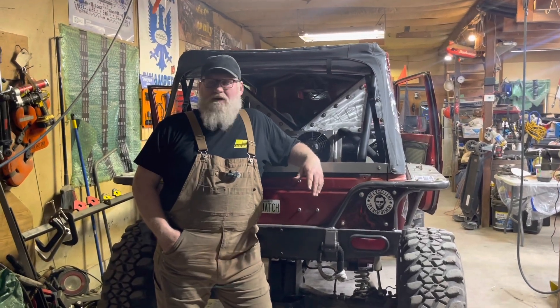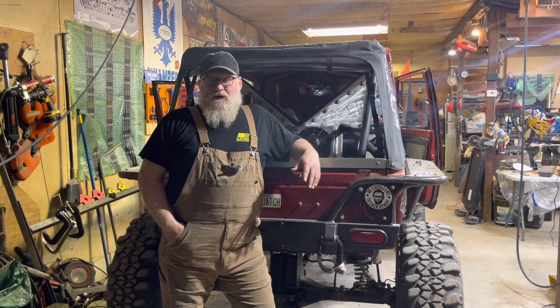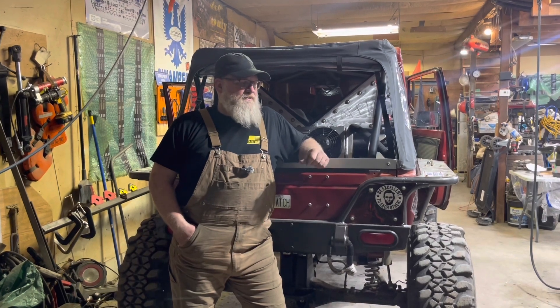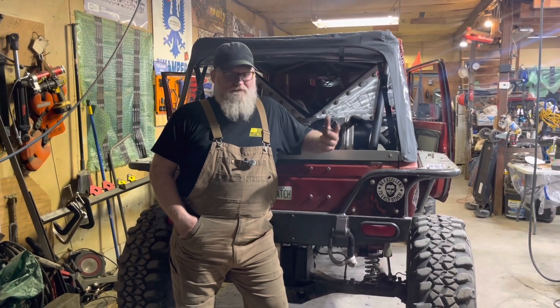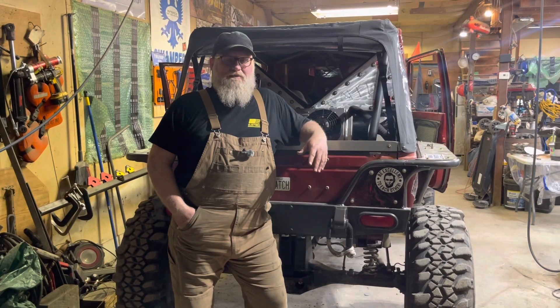Hey guys, Redbeard here. Got in from San Antonio this afternoon. Before I left we had the issue with Waffles — she decided she wouldn't run anymore. I found the fuel line was very soft, so I bought some reinforced fuel line for the pickup and then I actually found a spool of some braided push-lock, so we went with that.